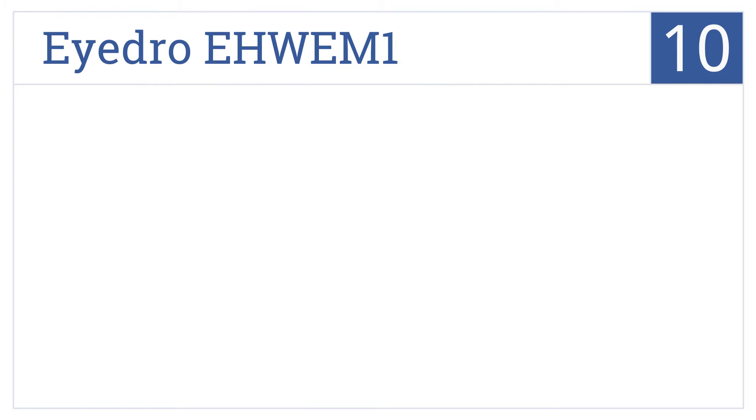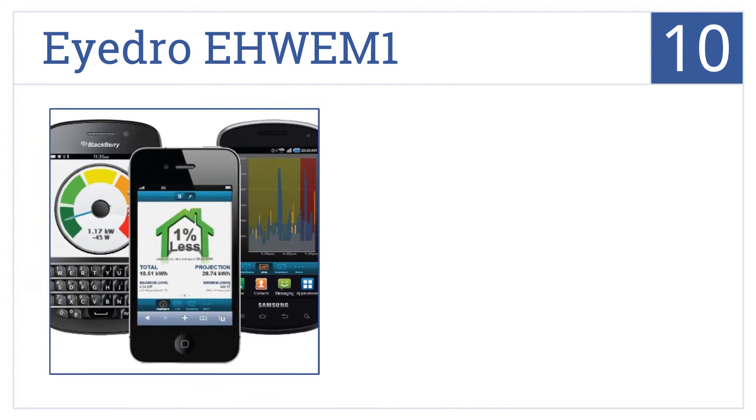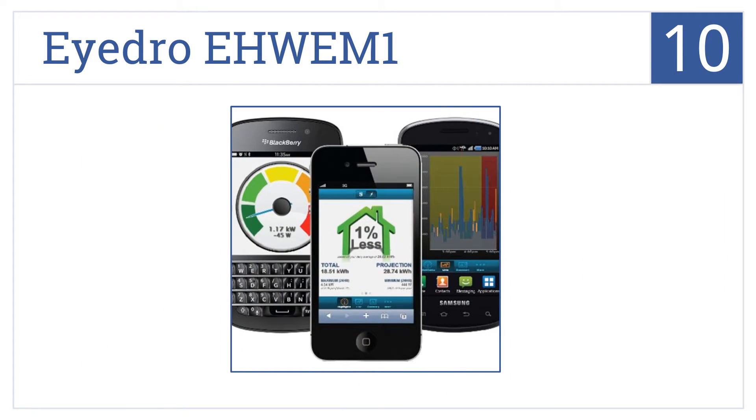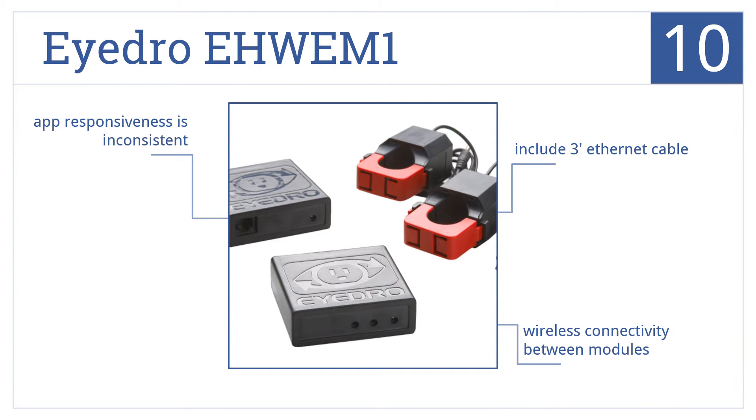Starting off our list at number 10, the Hydro EHWE M1 allows you to monitor the cost of multiple appliances and get detail reads and kilowatt clarity at any time via their free cloud-based web service. It includes a 3-foot Ethernet cable and provides wireless connectivity between modules. However, the app responsiveness is inconsistent.